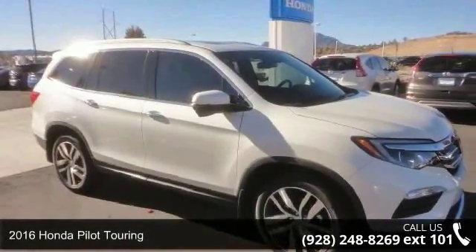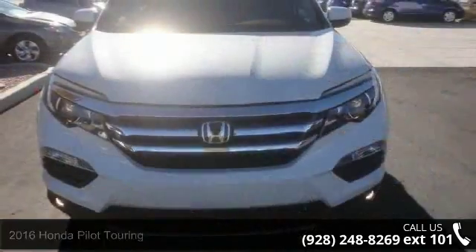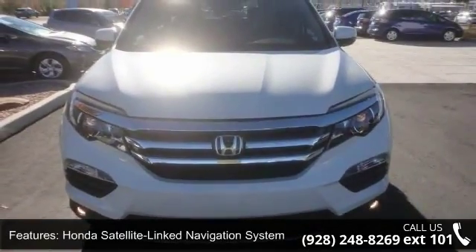Step into the 2016 Honda Pilot Touring. If you are looking for a first-rate auto, this one could be yours today. Enjoy these notable features: